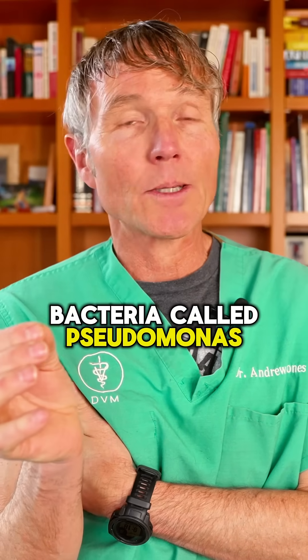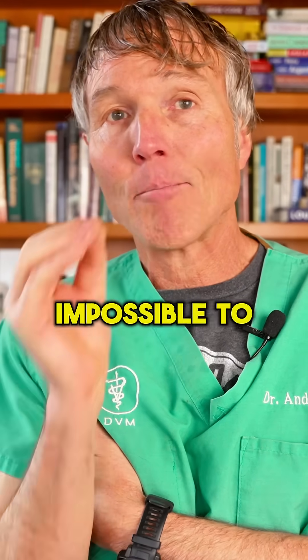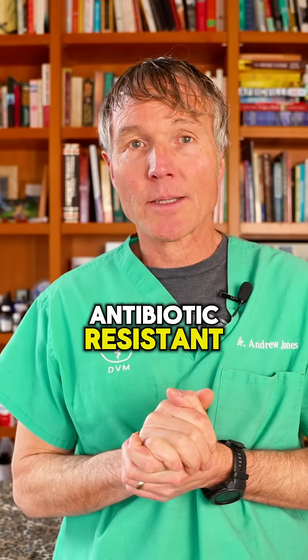There's a type of bacteria called Pseudomonas which is virtually impossible to treat. It's an extremely antibiotic resistant bacteria.